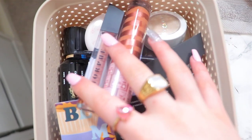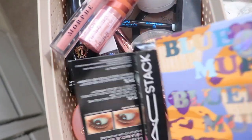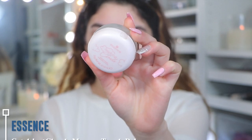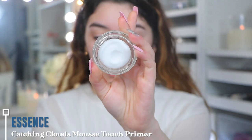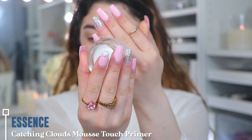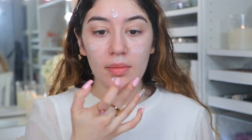Now that I have my little selection, let's go ahead and put all of these on my face and create a nice little tutorial. I'm first starting off with the Essence Catching Clouds Mousse Touch Primer. This is new from Essence and I really like it. You guys are going to see how it just smooths out my skin and smooths over any texture. It looks really smoothing and also matte — it is a great primer if you have large pores.